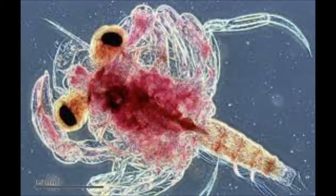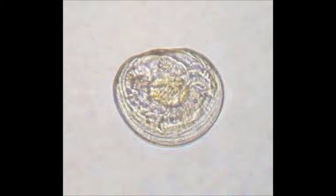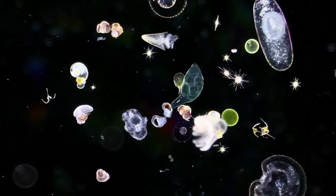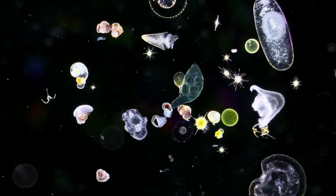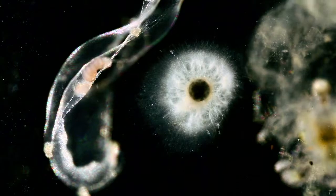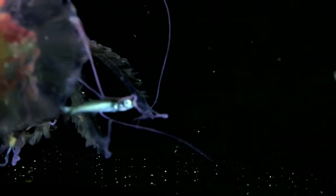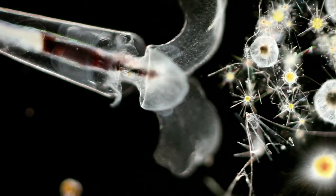Both of these species, along with many other types, float along with the currents for their entire lives. However, other types of plankton are only plankton for part of their life cycle. These individuals are called meroplankton and are usually only planktonic during their larval or baby stages of life. For many fish and shellfish species, their eggs hatch into microscopic larvae which float as plankton until they begin to grow. During breeding seasons, meroplankton make up the majority of plankton in the area. It is thought that about 80% of bottom-dwelling animals spend the beginning of their lives as plankton, using it as a way to spread out in the ocean so that more babies survive without competing for food and space.